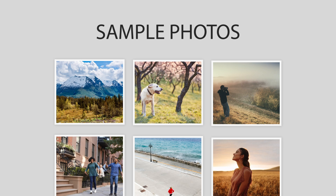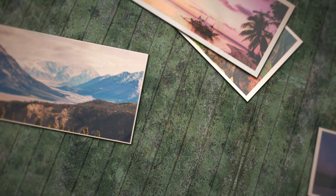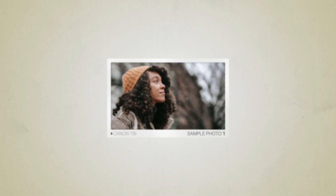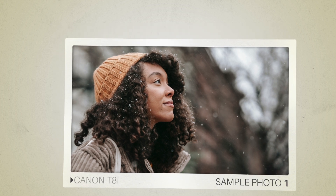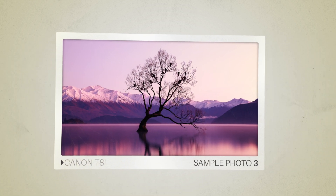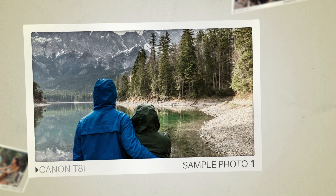Next, we will take a look at some sample photos from the Canon T8i and the Canon T8i. Keep in mind that these photos have editing done to them, so the result from your camera might be different. Here are some sample photos from the Canon T8i, and here are some sample photos from the Canon T8i.